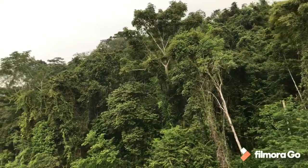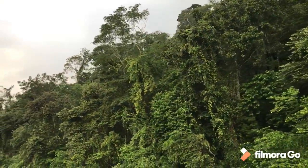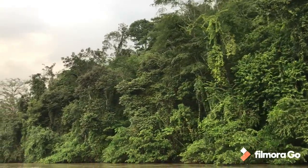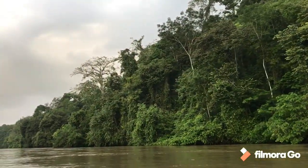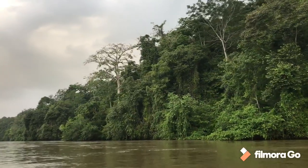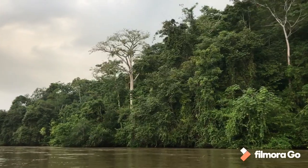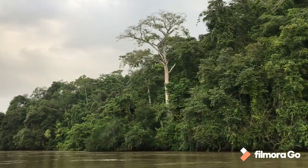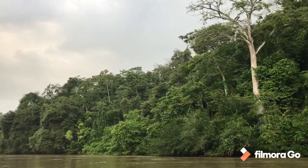Here we go — into the land of the harpy eagle, so we hope. We're whizzing along the Chucunaque River from the town of Yaviza at the end of the Pan-American Highway. You can see fantastic rainforest all around, and lots of big emergent trees — the quipo — the harpy's favorite nesting tree. Fingers crossed we'll soon be seeing one.